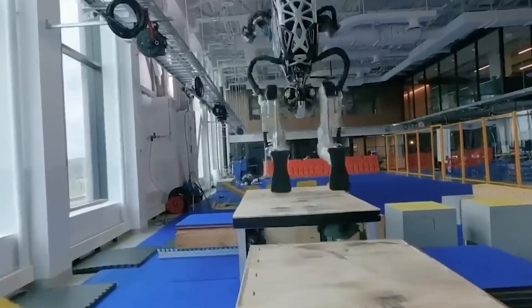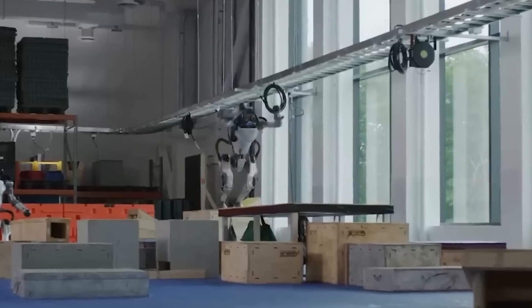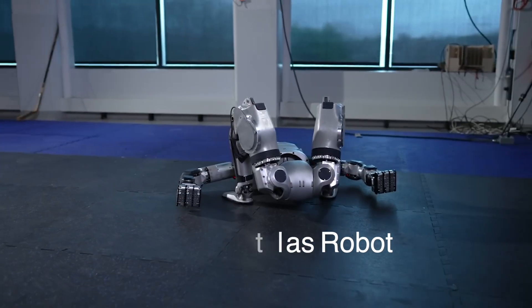This week, Boston Dynamics announced they are retiring their hydraulic versions and are moving to an electric-powered version — the new Atlas.